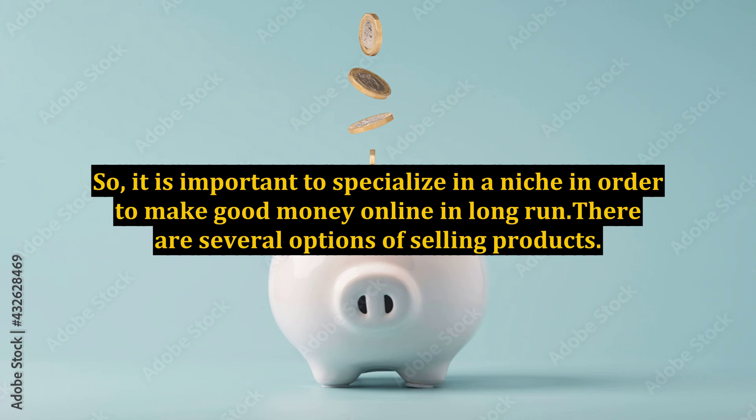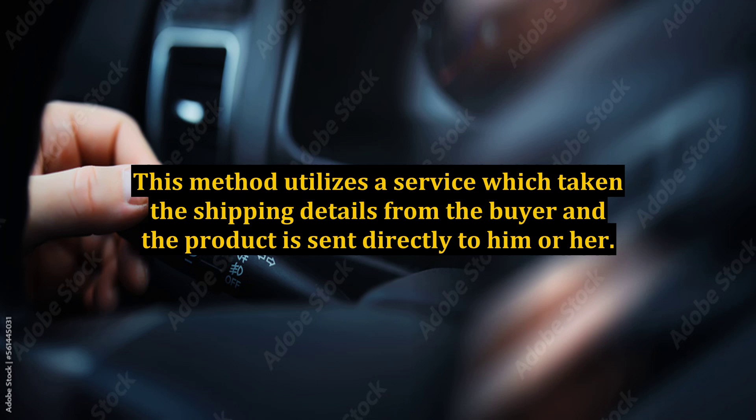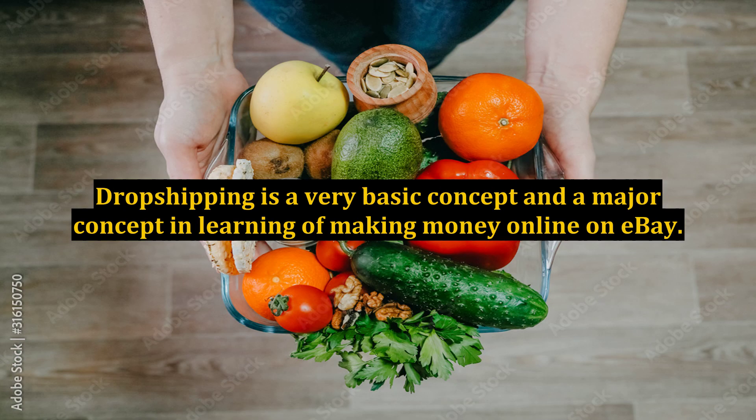In the long run, there are several options for selling products. A popular method on eBay is dropshipping. This method utilizes a service which takes in the shipping details from the buyer and the product is sent directly to them. This is beneficial as you can add your desired markup and make a profit. Dropshipping is a very basic yet major concept in making money online on eBay.